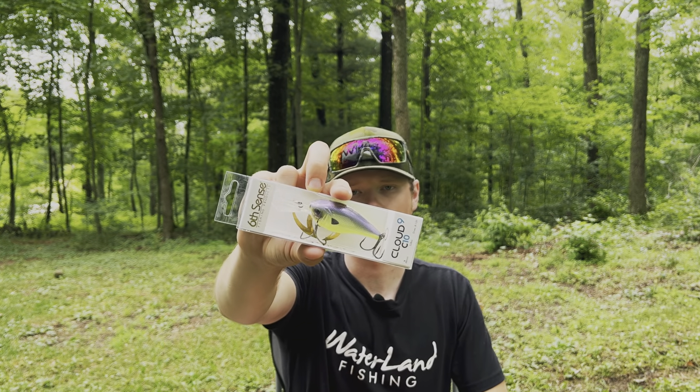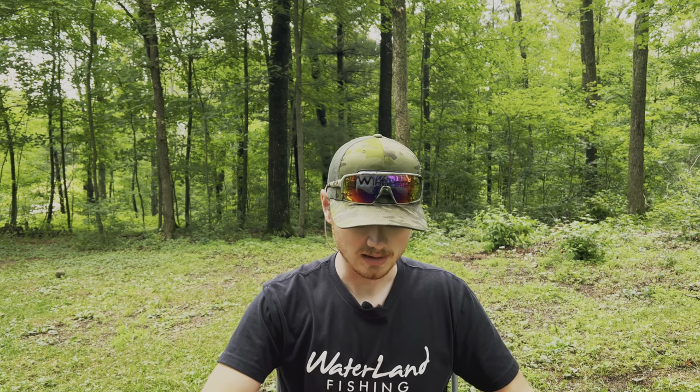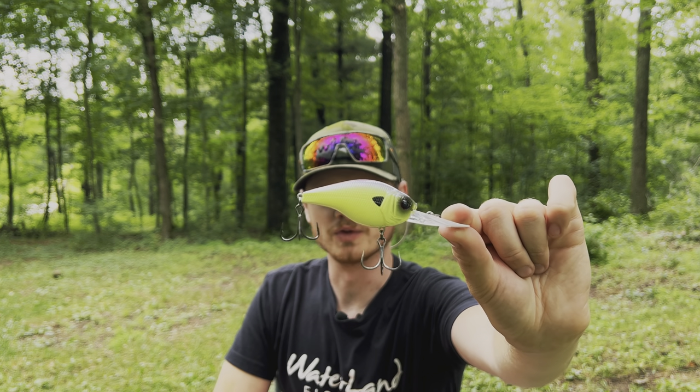Starting with all the hard baits first. We've got a Cloud Nine C10 in that infamous Jank Juice color — chartreuse lavender. It's a deep diver, five-eighths of an ounce, dives eight to twelve feet. Not super deep but it is deep. This is something I'll probably end up using in the winter when bass start heading out to find somewhere deeper, trying to get away from that cold surface water. Up here in Michigan they pretty much disappear.